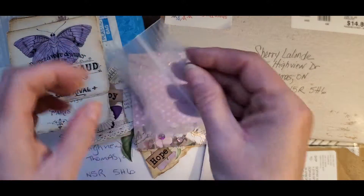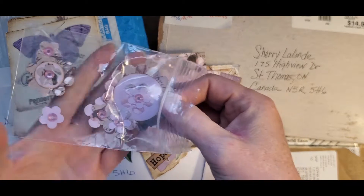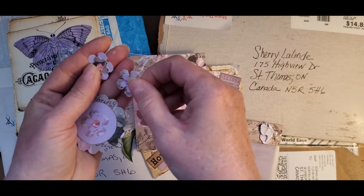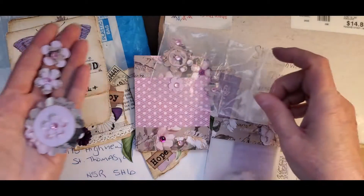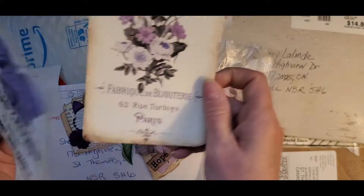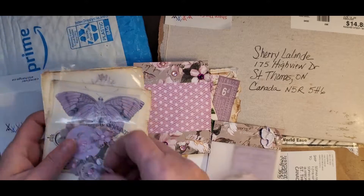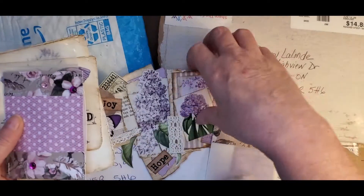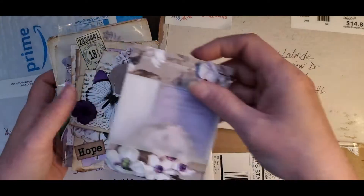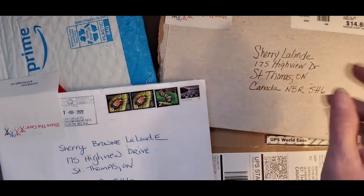And then some extra little beauties here with the flowers — so pretty. Thank you so much. And some pieces of ephemera. Gonna have to use this in my purple journal. Christina has a shop where she makes these items and sells them, so I will track that down and put it in the description below.